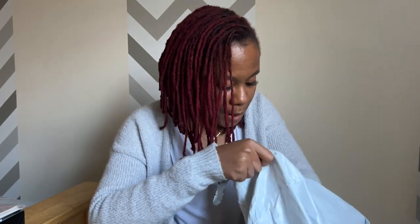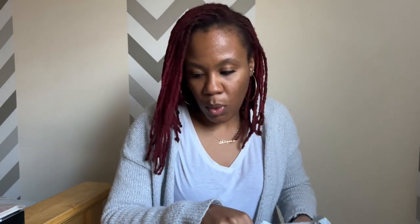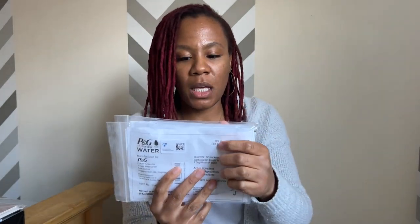Another thing was this P&G Purifier of Water. It's kind of like you pour it in your water and it purifies the water. It's two 12-packs just to have in case you're out somewhere and you're a little scared about the water quality.